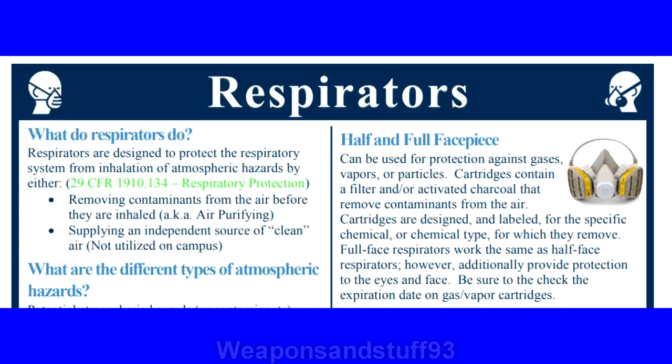This was from a US University's training material for respirators, and if you notice at the bottom right: be sure to check the expiration date on gas vapour cartridges. So basically a university is saying that people doing research or working on site need to make sure their filter is in date before use. This is another source suggesting filters should be in date if you actually need to rely on them.